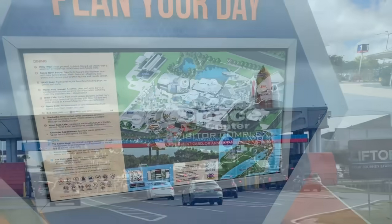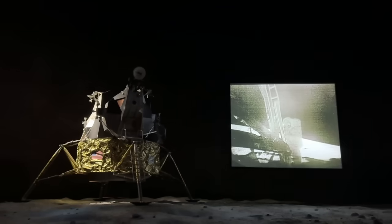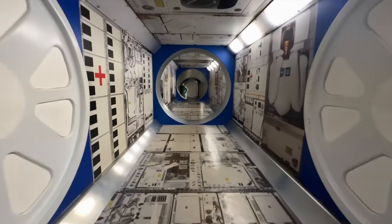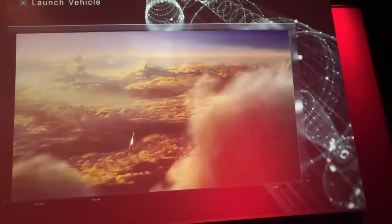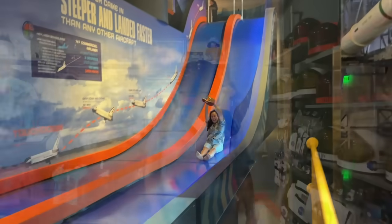Hi adventurers! Welcome to Kennedy Space Center Complex. We are here doing all things space. We are going to see IMAX movies, museums, rockets, and at the end — stay till the end — we're going to see a launch. So please like and subscribe if you like what you see.